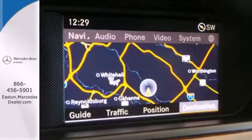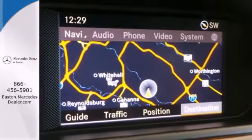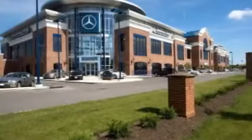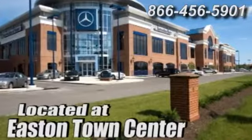This one won't be here long, so stop in today for a test drive. Come experience luxury the Jermaine way at Mercedes-Benz of Easton, conveniently located at Easton Town Center.